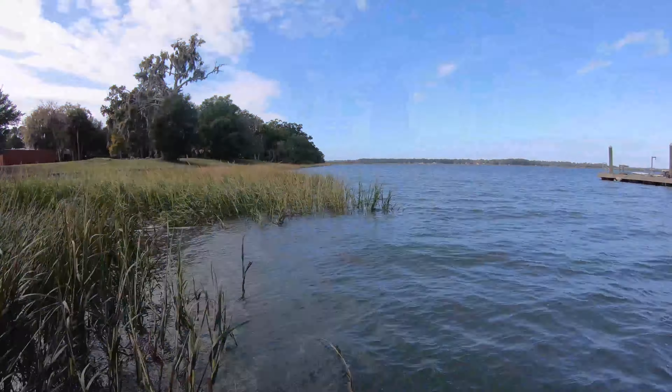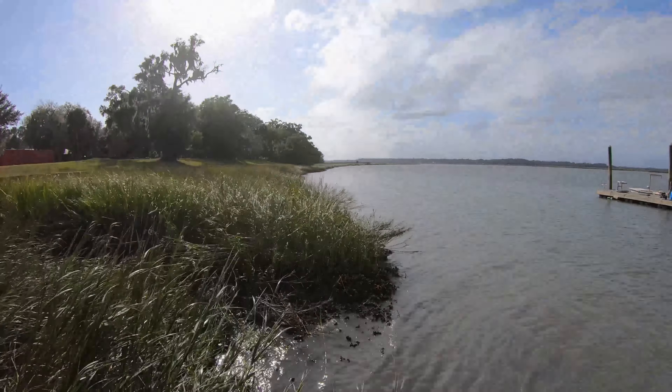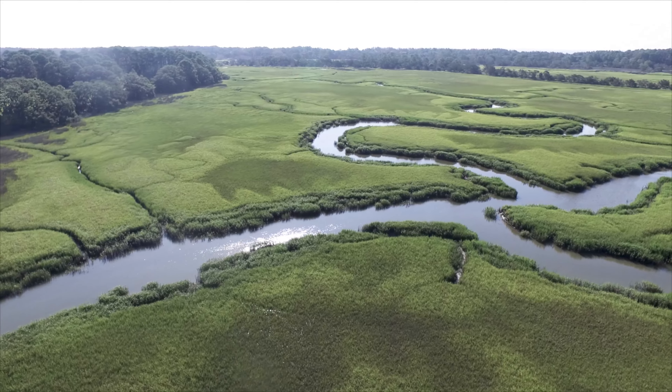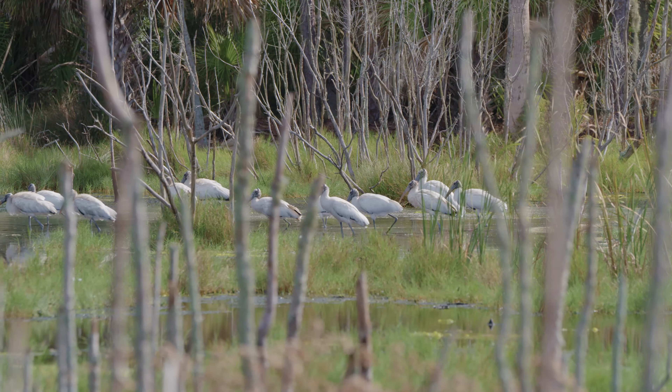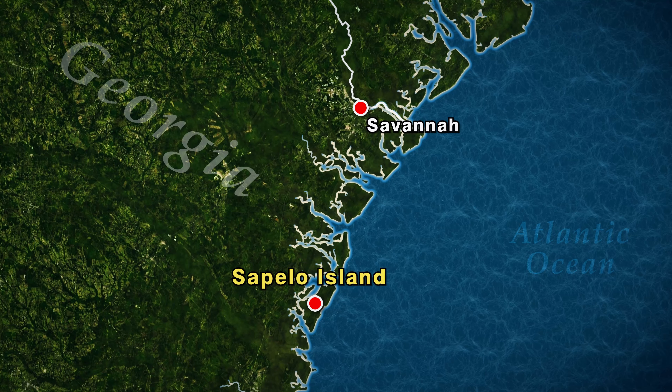As we worry about climate change, marshes are one of the important habitats that can help take up carbon and store it rather than have it be in the atmosphere. How do scientists study the salt marsh, and how resilient is it to climate change?